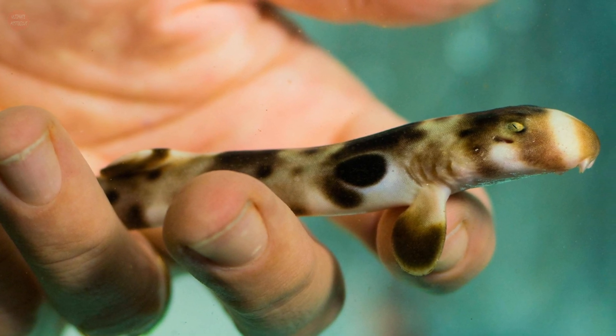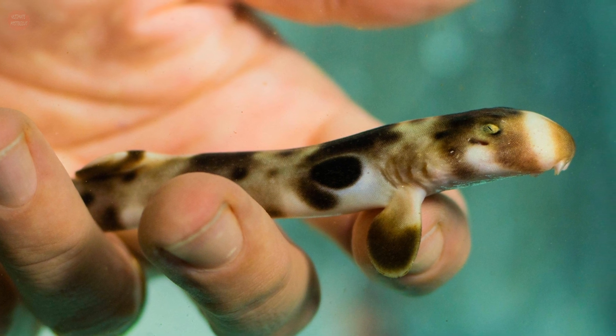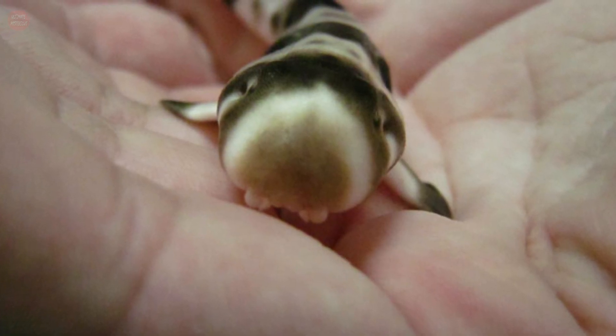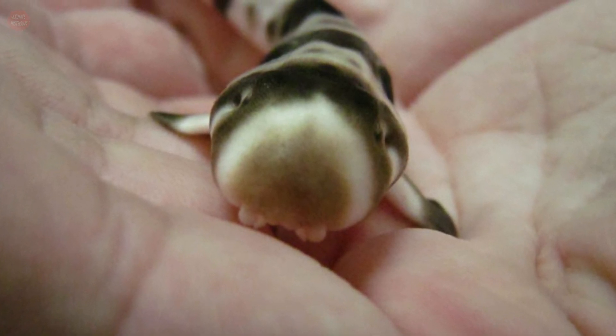Interactions between humans and these sharks have demonstrated a lack of fear by epaulette sharks, with small bites possible if too closely handled; however, the species should be regarded as harmless.